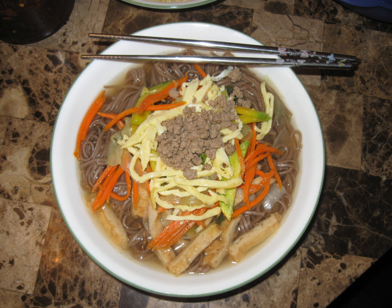Acorn vermicelli noodles, or dottori nangmyeon, are made from acorn starch and some combination of potato, rice, or arrowroot starch, wheat flour, and salt. The dried noodles resemble brown plastic threads about one-tenth to one-eighth cm in diameter. Cooked properly and typically eaten cold, acorn-based nangmyeon noodles have a high elasticity and chewy consistency.